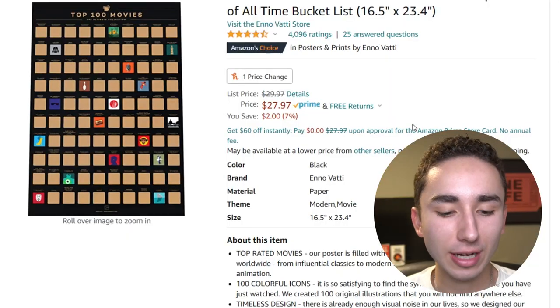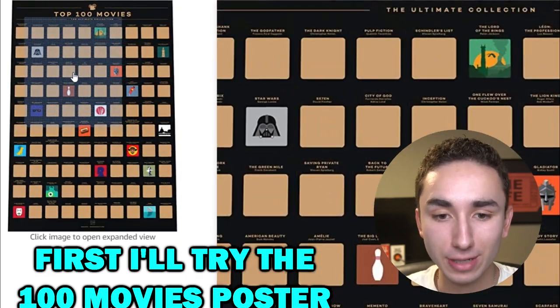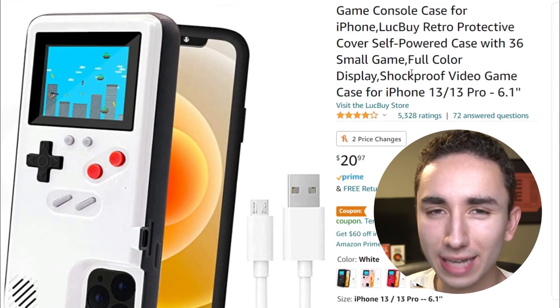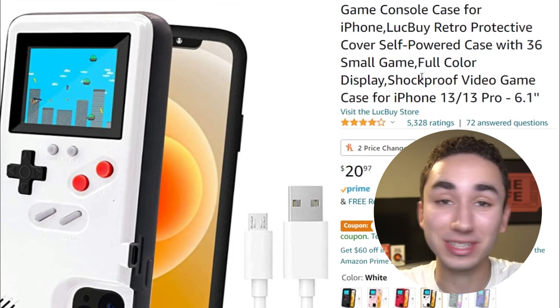The first product I want to try is the 100 Movies Poster, because I absolutely love movies and I think we can make a ton of content with it. And if there was any dropshipper who could bring back the gaming phone case, it's yours truly. So we're going to be testing out these two products, making a ton of content, and we'll just see what happens.